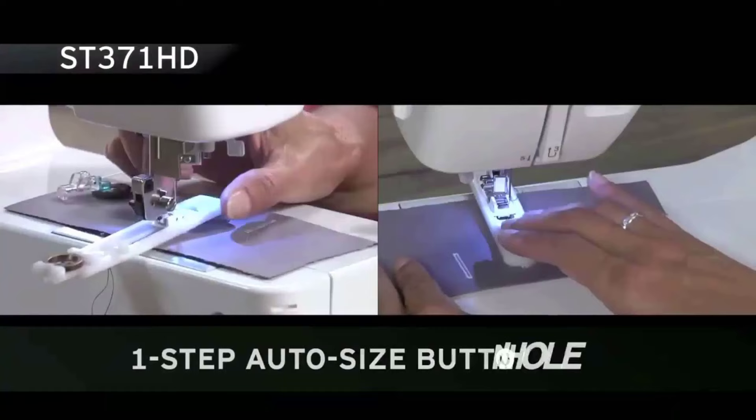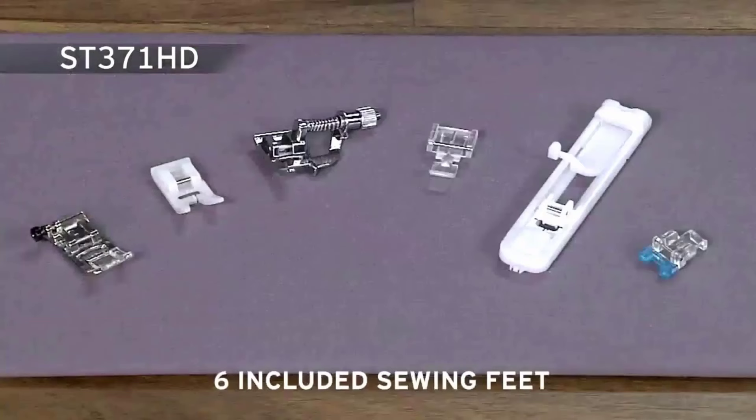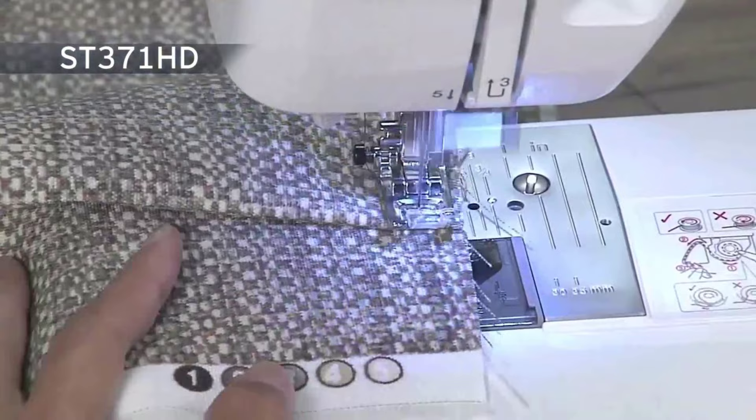The Brother ST371HD comes complete with 6 sewing feet, including a spring-action zigzag foot and nonstick, blind stitch, zipper, buttonhole, and button sewing feet. Additionally, the drop-feed feature allows you to complete free-motion sewing with ease.